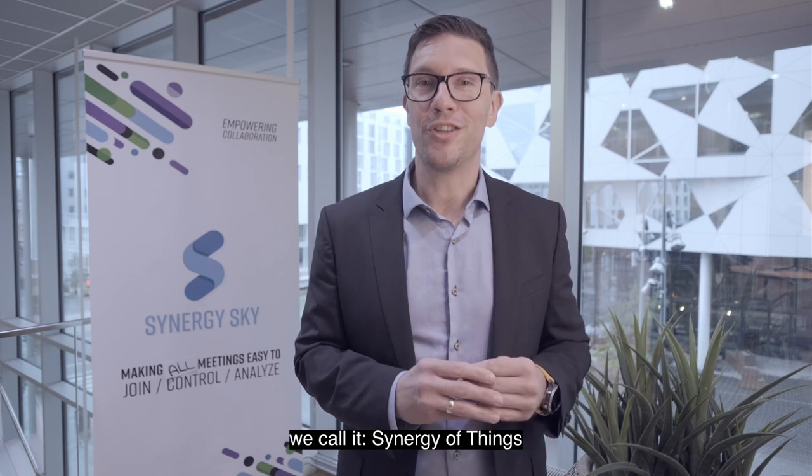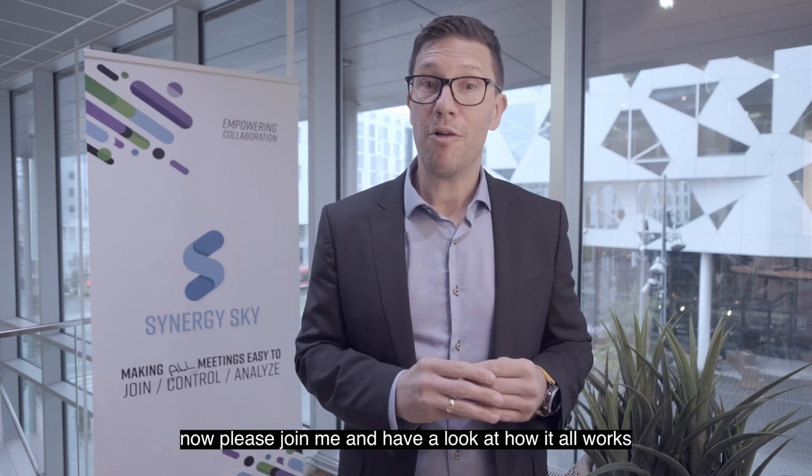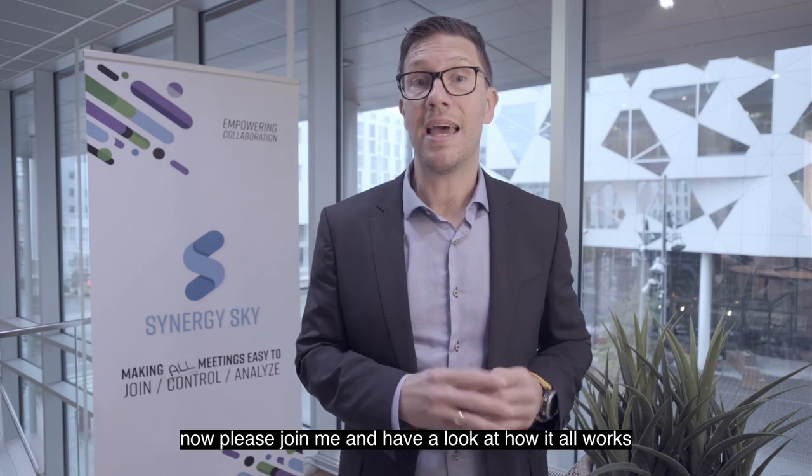We call it Synergy of Things. Please join me and have a look at how it all works.